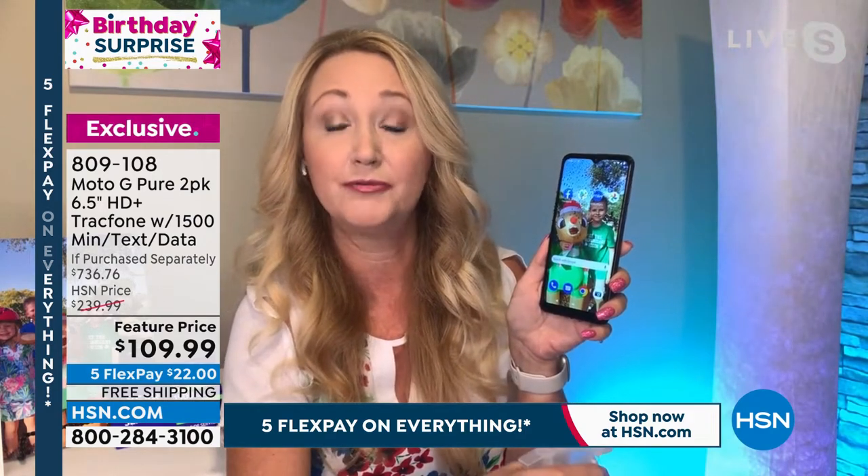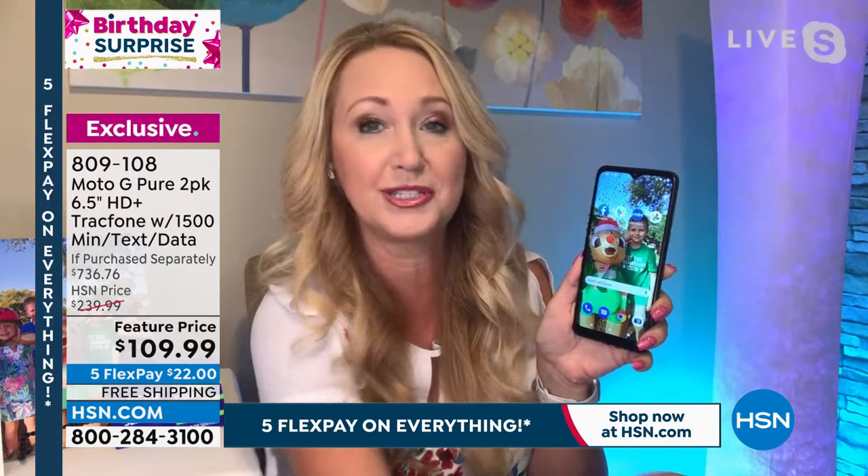This phone has a nano coating so it's virtually water-resistant — water literally rolls right off. You don't have to worry about it getting wet. Because it's Moto, you also have some really fun additional features, like the flashlight. You can turn it on or off with a double karate chop motion — so if you need a drink of water in pitch darkness in the middle of the night, you don't have to dig through a menu, just do a little karate chop.